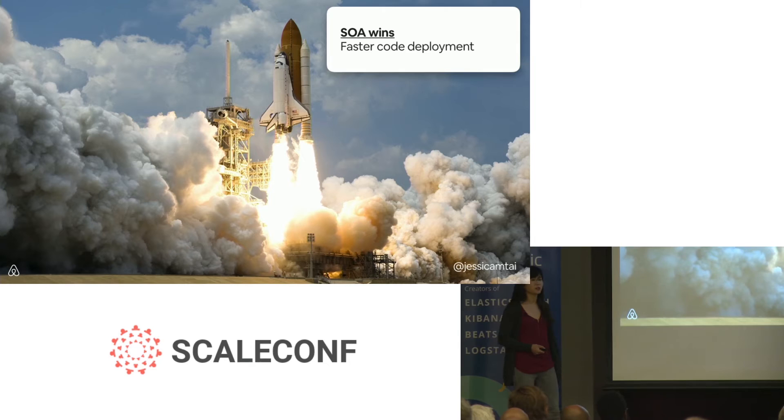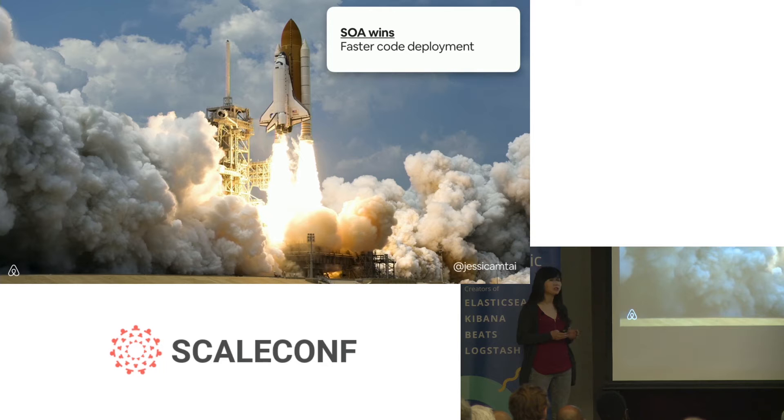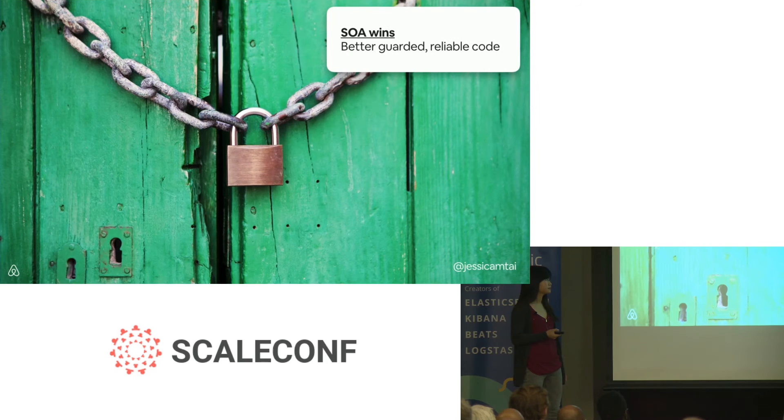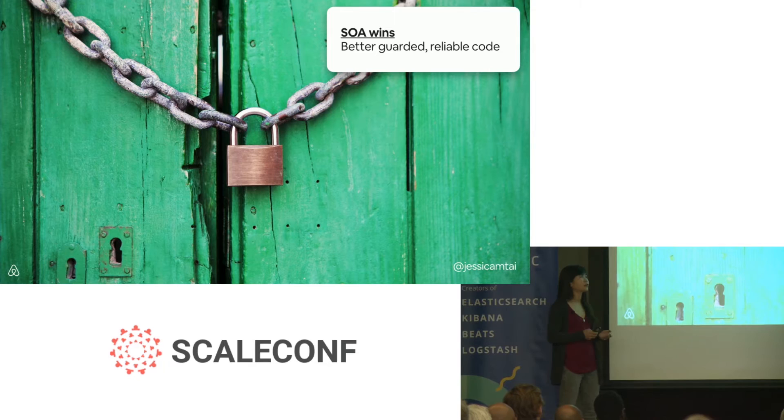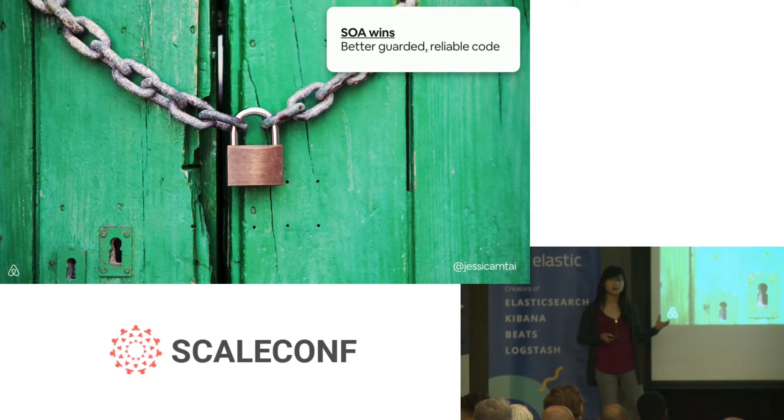Our deployment speed increased as well — a major driver for why we wanted to do the migration in the first place. With services being independently built with smaller teams focusing on each one, deployments could again be done in a matter of minutes. Other wins included having code that was more modularized and guarded. By placing code in services behind endpoints, we got better observability into the different callers. At Airbnb we use Thrift as our interface description language, which auto-generates a lot of our server and client-side boilerplate code. It also gives us reliability metrics such as circuit breaking, rate limiting, and timeouts — all with simple one-line configuration changes.